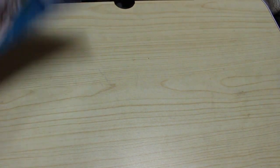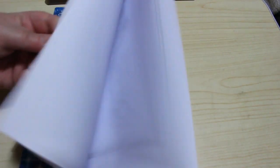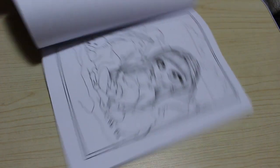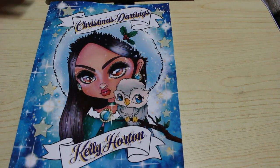Then I got Kelly Horton's Christmas Darlings — the only one I didn't have for the Darlings, though of course she's now put out Steampunk so I haven't got that one. There are lots of really nice pictures — a lot of these are side-on ones but there are some uprights as well. Really nice Christmassy pictures, I'm going to enjoy those.